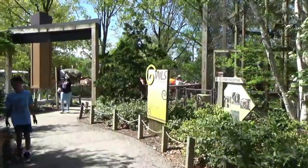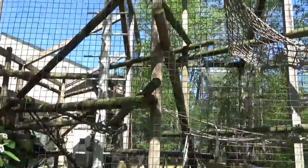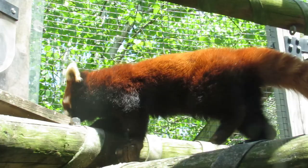The final outdoor habitat is currently reserved for the complex's only non-primate species: the red panda. The zoo has three females — Mesa, Chia, and Chiaria. Red pandas are not actually related to giant pandas at all and actually belong to their own unique family, though they do enjoy bamboo just as much.